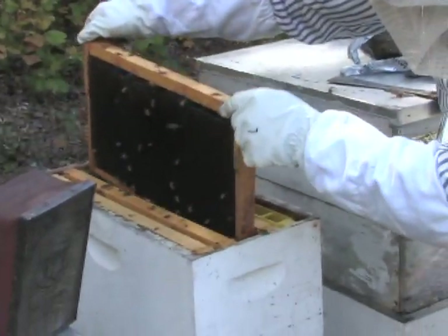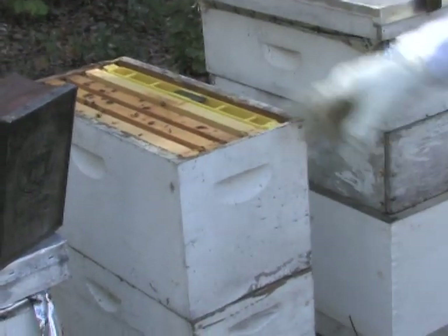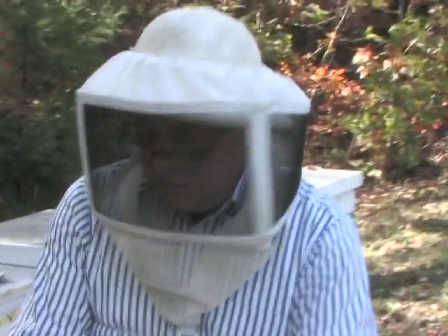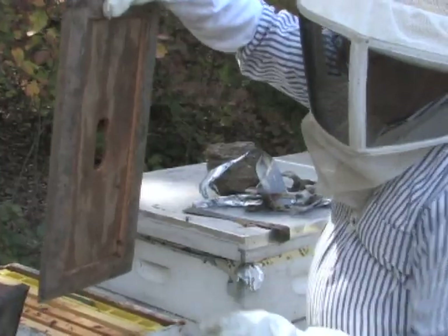Danny puts the other frames back in, notes that these bees have honey in a couple of frames, and says that should probably be enough honey for them for a while. A small nucleus hive doesn't use quite as much as a full-sized hive of bees would.